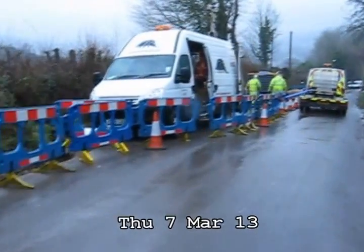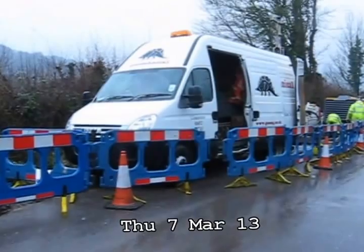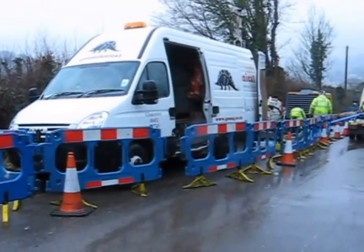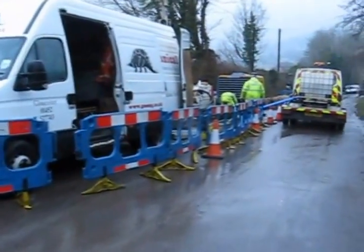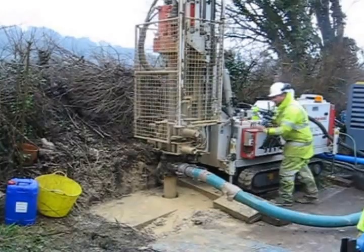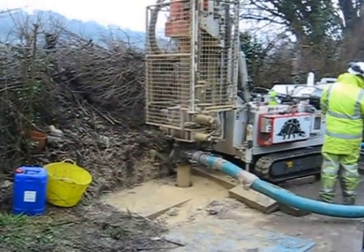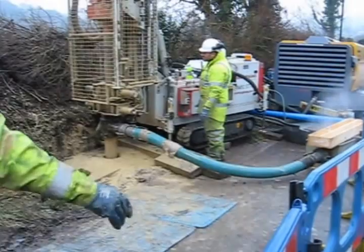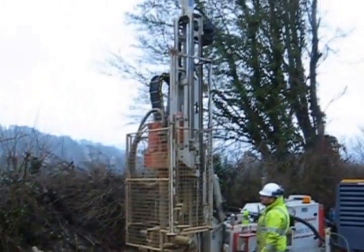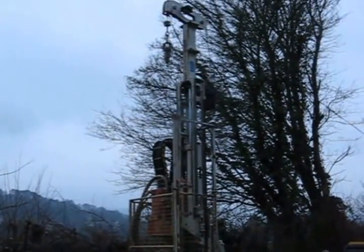This is the company that's doing the drilling: Geotechnical Engineering Limited from Gloucester. Right, so here we are and the drilling operation has now started. And that's the extent of the drilling rig.